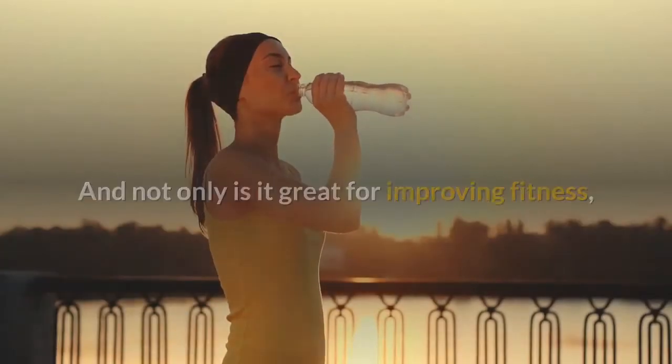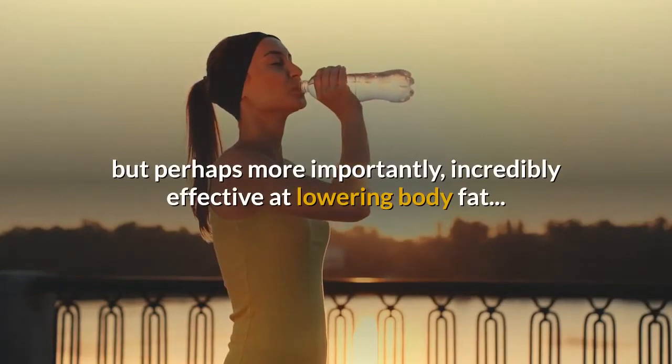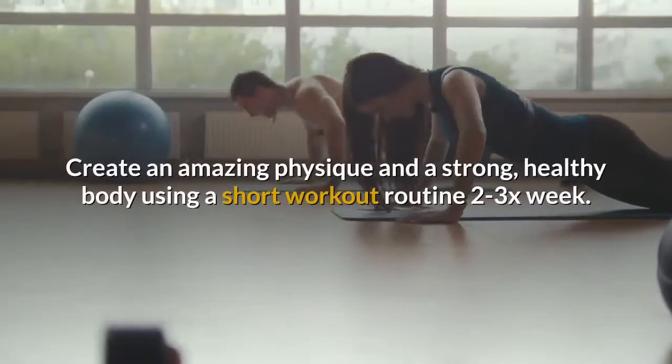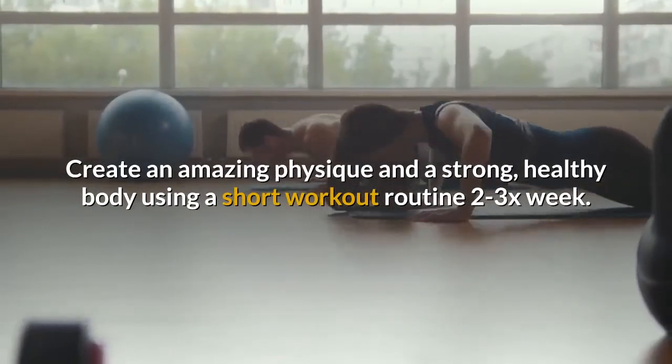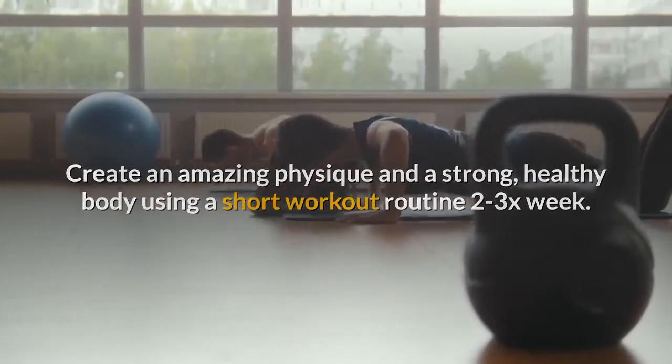Create an amazing physique and a strong healthy body using a short workout routine two to three times a week. Exercise from your own home without ever having to step foot on a treadmill.